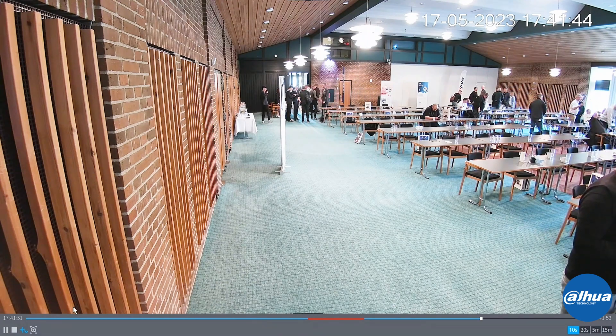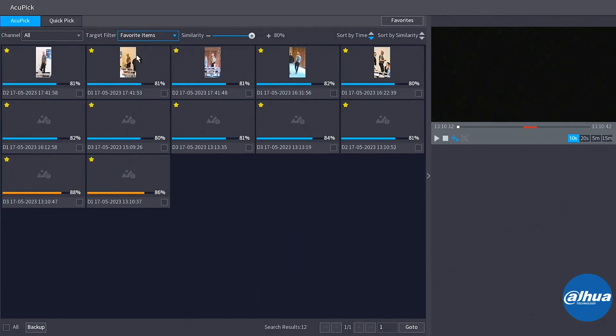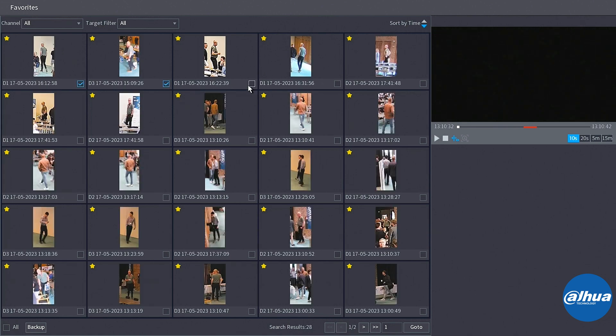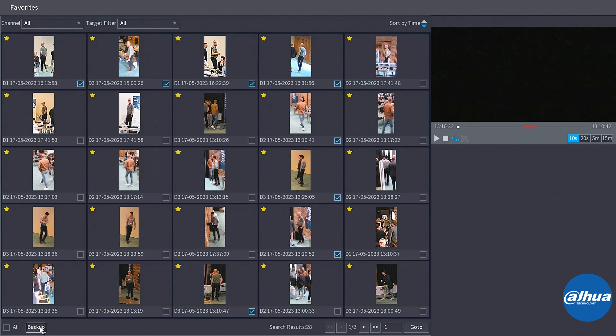Now that I've added all the favorites, I can go ahead in my target filter and find all the favorite-marked recordings. I can also click favorites in the top right, then find all the marked ones from throughout the whole search process for the different interesting individuals. Now I could just click one by one and then click backup, or I could just mark all of them because I'd rather not lose anything.